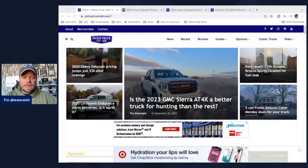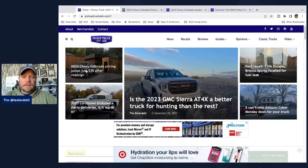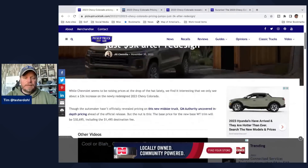Let's get into the details of the pricing. We're looking at pickuptrucktalk.com and we can see the headline: the 2023 Chevy Colorado pricing jumps about $3,000 after redesign. That's not quite the whole story, but the starting price is $3,000 more. GMAuthority.com uncovered the information in depth.